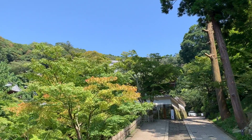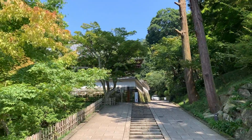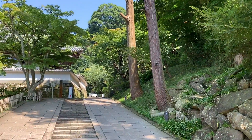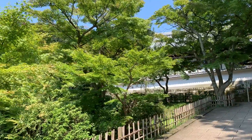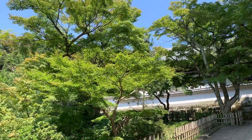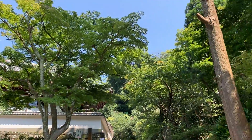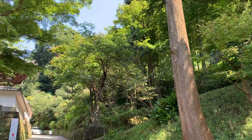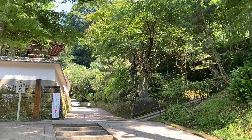As a friend of mine said, everything is beautiful here — even the walls are beautiful because they are covered with old moss. Just look at the trees; these are maples, by the way. So the place is going to be just spectacular in the fall when all the maples change their colors. I think I'm coming for sure.